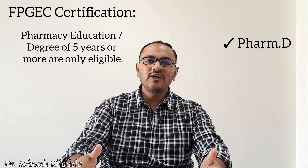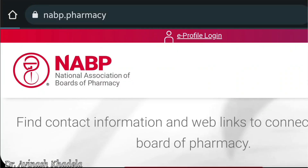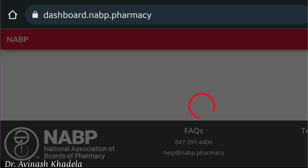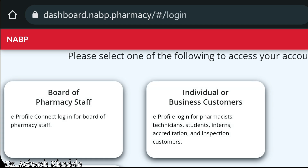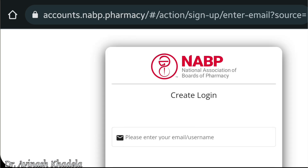To get this certification, the candidate first has to register on the NABP portal, which stands for National Association of Board of Pharmacy. After registering, an e-profile will be generated, and a profile ID will be assigned as the candidate's identification number when documents are sent from their particular nation.